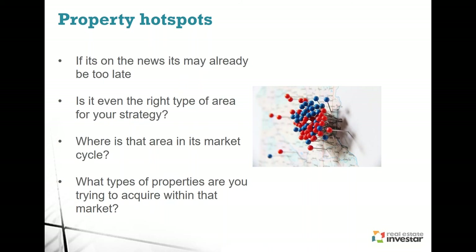What types of properties are you trying to acquire within that market? Different properties will perform differently in different suburbs. My first investment property — I purchased the wrong type of property in a great area. That was based off lack of research and knowledge, and that affected my ability to then move on to my next purchase.